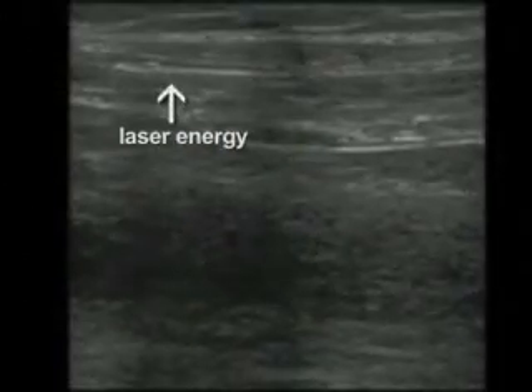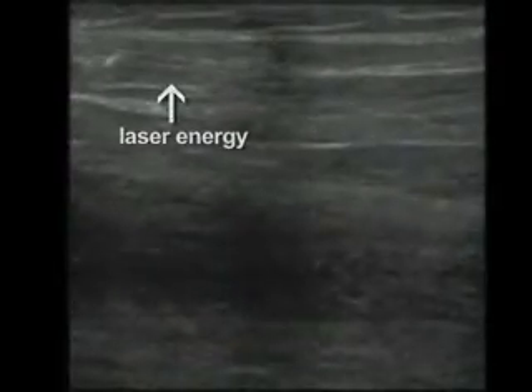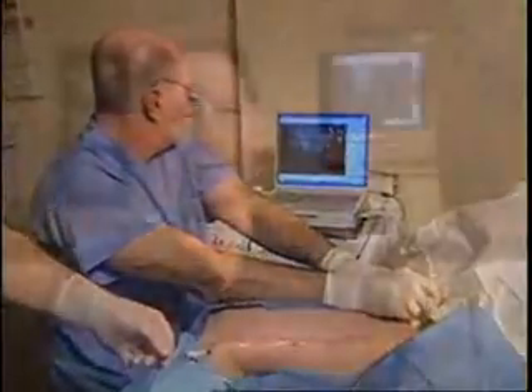Why? Because the CoolTouch CTEV employs the best technology of the endovenous lasers available. I started with the CoolTouch laser at 1320 nanometers, and I found out that this worked even better than what I had done and worked with previously. What we found is that there was less bruising and less pain. The low energy and very slow pullback allowed for a very controlled type of laser treatment, and it, to this day, has been extremely effective in use with both the great and the small saphenous vein,